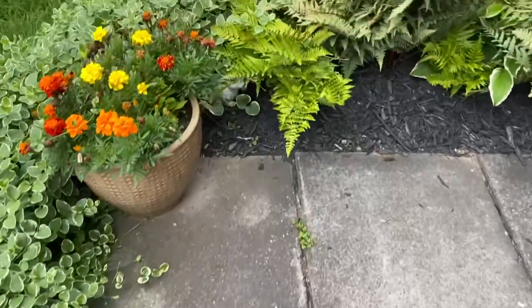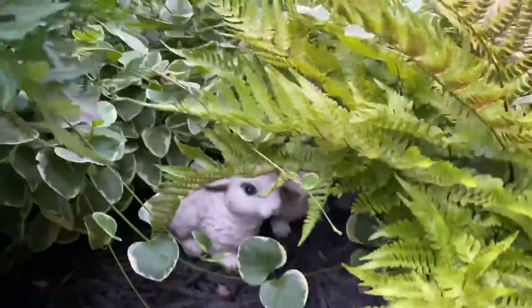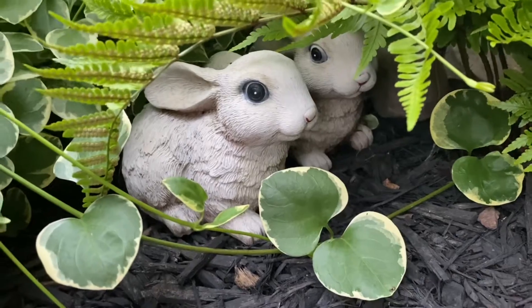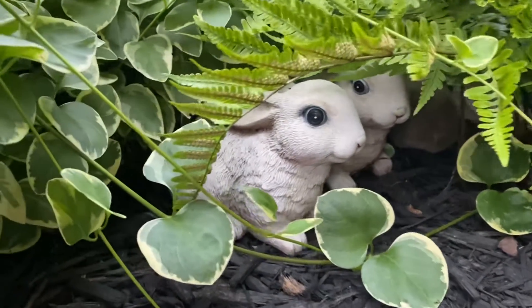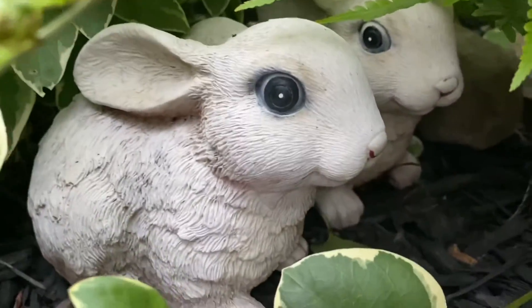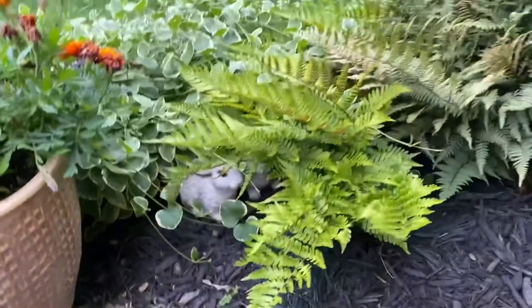We're coming up on the bunnies — they're right over here. Let me stick my phone down. They're right in here. I believe they used to be brownish, but maybe the sun discolored them, so now they're kind of tannish white. There's two of them in here, they're pretty cute. I like them. I'm not going to take them out because I want to keep them in there — they're pretty cute.